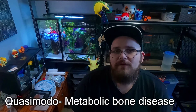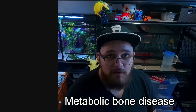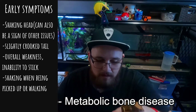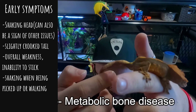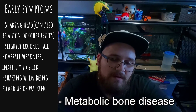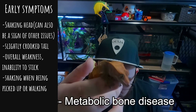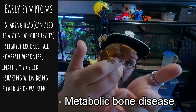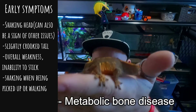Now let's get into the symptoms of MBD — metabolic bone disease — and what you should be looking out for. The early signs are the gecko shaking its head, a slightly crooked tail, overall inability to stick to surfaces and muscle weakness — they're not quite as sticky to glass, plastic, or your shirt — and shaking when walking, moving, or being picked up.